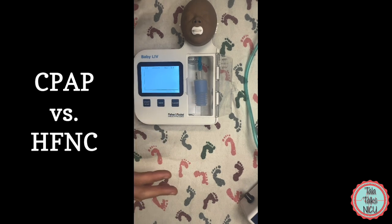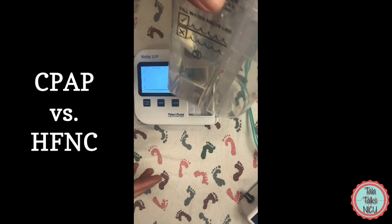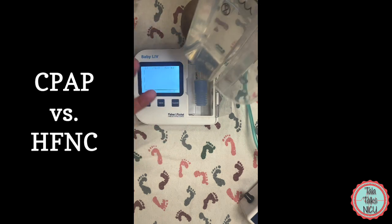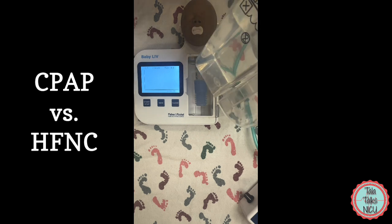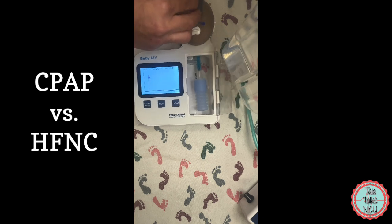Okay, let's start by doing a trial of bubble CPAP. So here this is the water supply that's going to provide the bubbles for the bubble CPAP. And you can see right now when we don't actually have the mask on the baby it's not bubbling at all. When you put it on it actually starts bubbling.